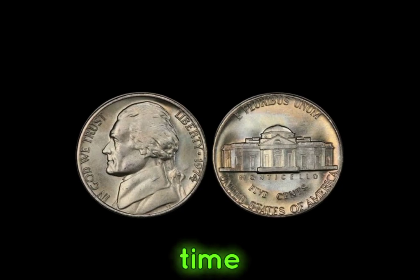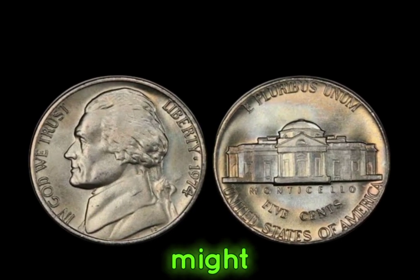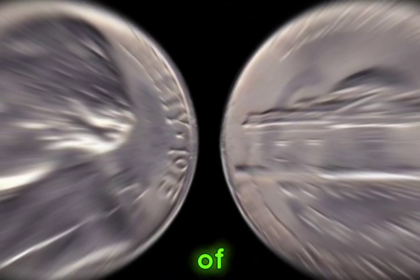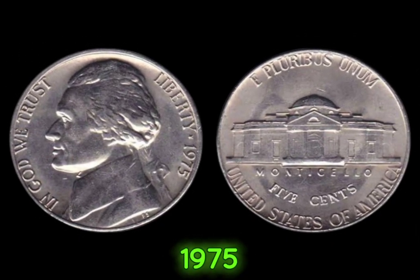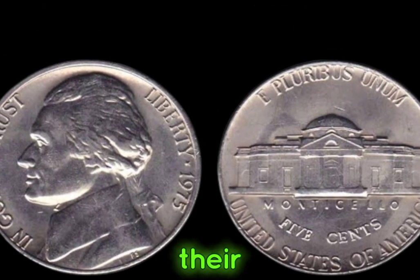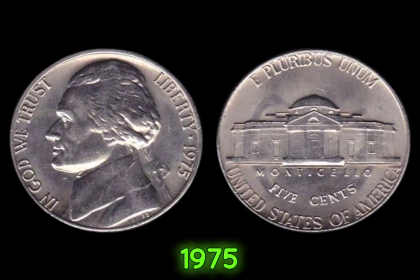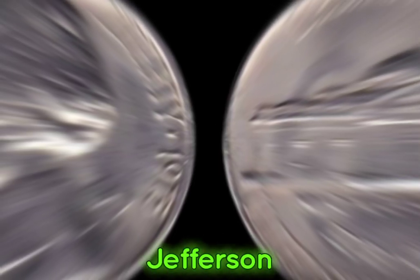So next time you come across loose change, take a closer look — you might just uncover a hidden treasure. We're unlocking the secrets of the 1975 Jefferson nickel. Did you know that some 1975 Jefferson nickels are worth more than their face value? In 1975, the U.S. Mint produced millions of Jefferson nickels.